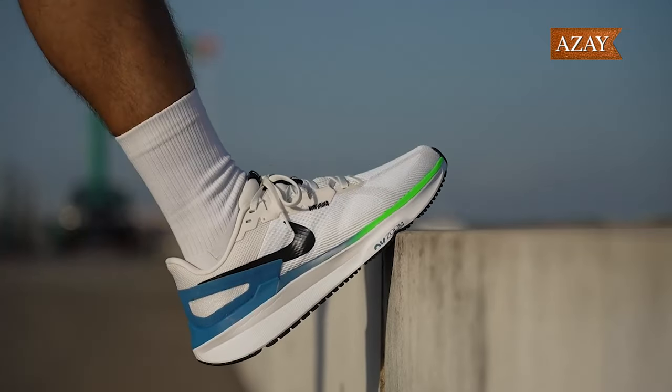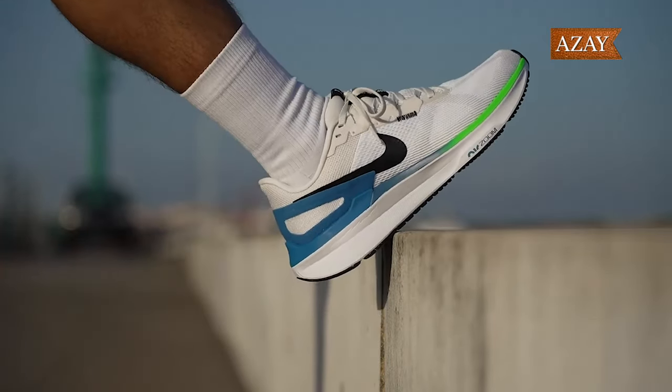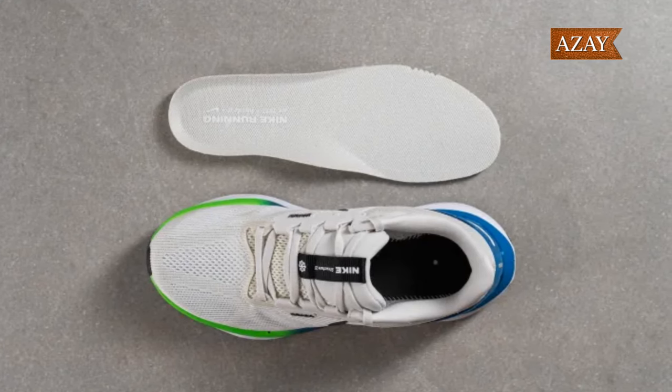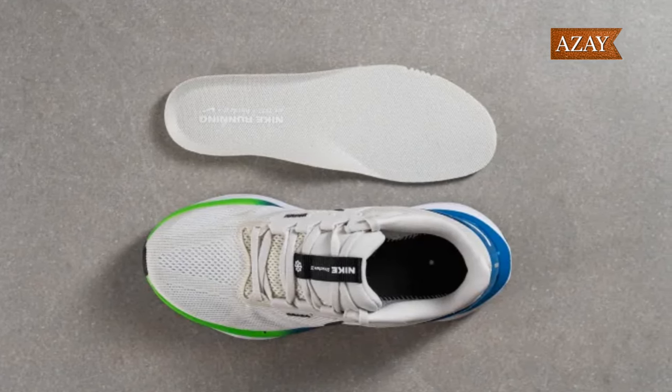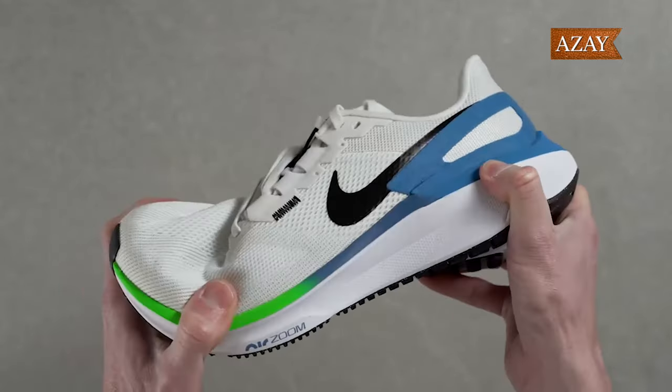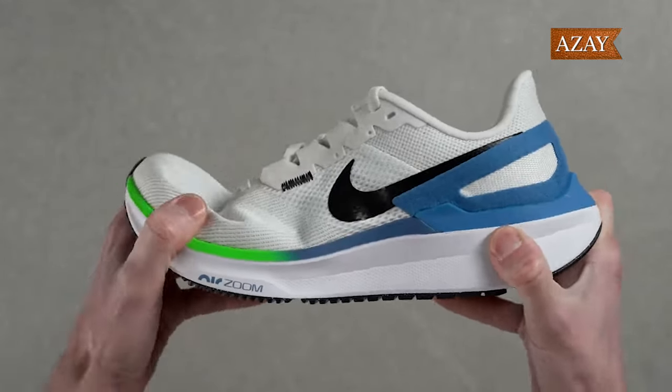This is your shoe if you're an over-pronator seeking stability with a side of comfort, a heel striker hungry for responsiveness, or a runner with wider feet in need of some internal real estate. And if you're braving the cold, this shoe's got your back — warm and consistent, no matter the temperature drop.